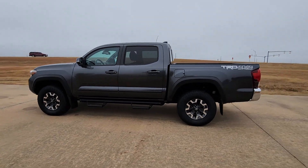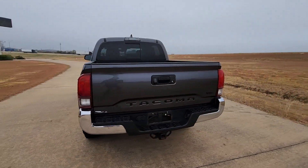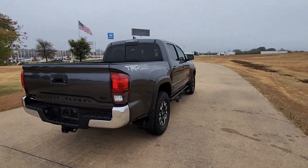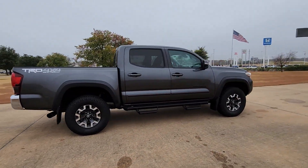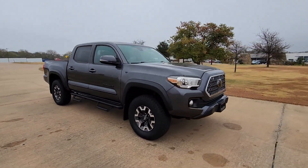Hop into the 2018 Toyota Tacoma. With less than 120,000 miles on the odometer, this vehicle stands out from the rest. You'll be comfortable, connected, and focused on the road or trail ahead in this capable Tacoma.